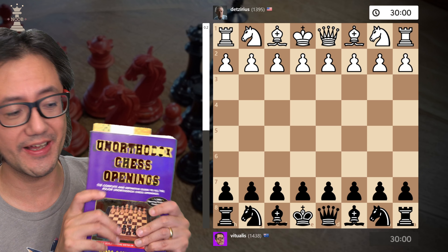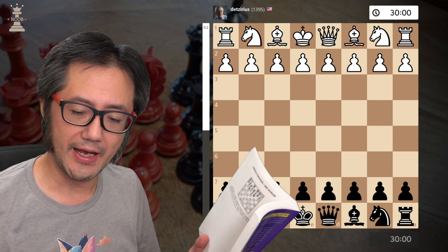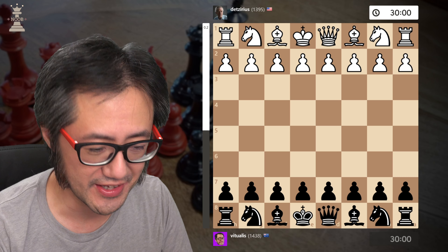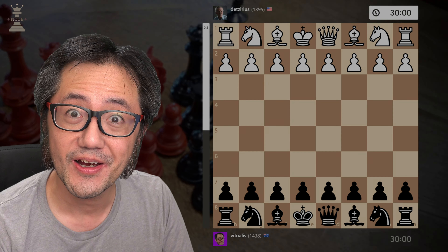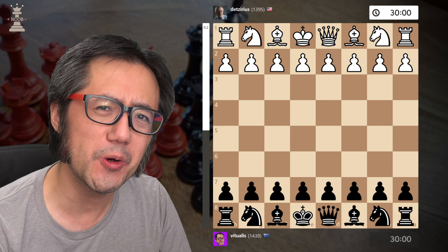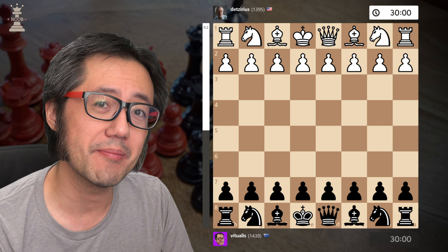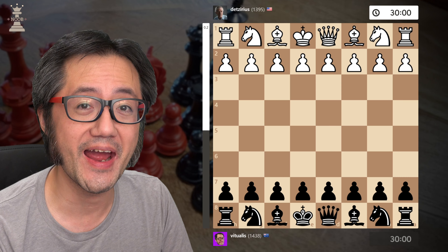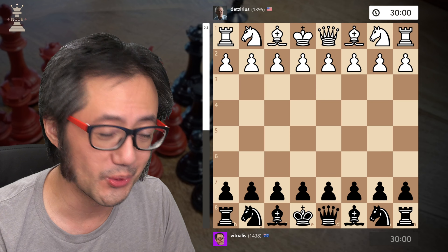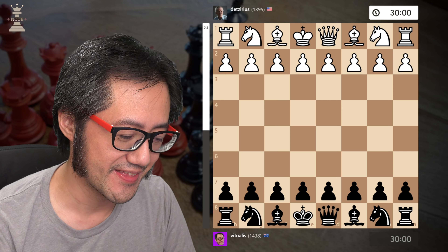I had a look in this book, 'The Unorthodox Chess Openings' by Eric Schiller, and he has a section on the Polish opening. He quotes Tadokawa, who played this somewhat in his days. Tadokawa said: 'This move, which has so bizarre an aspect, occupies a place of honour amongst the freak openings.' In terms of why it's the Orangutan opening, in the 1924 New York tournament, he and the other grandmasters visited the New York Zoo, visiting the young Orangutan at the time.